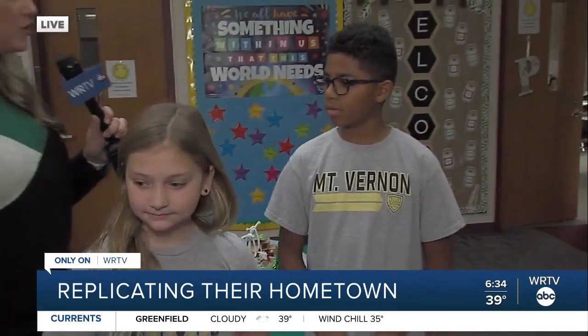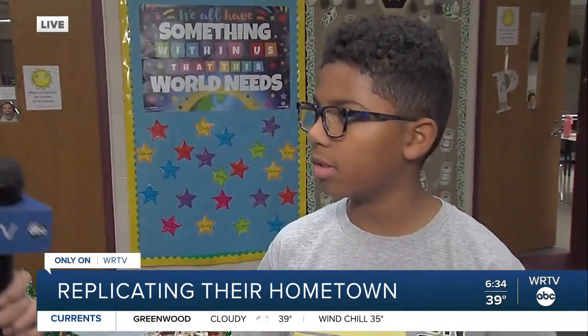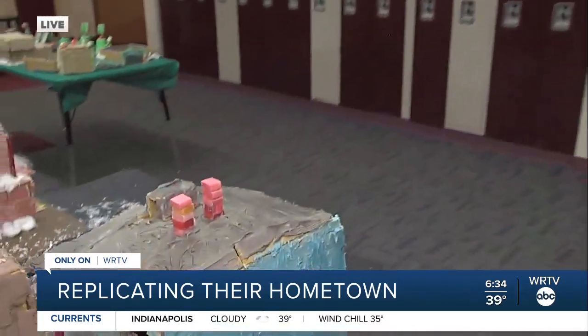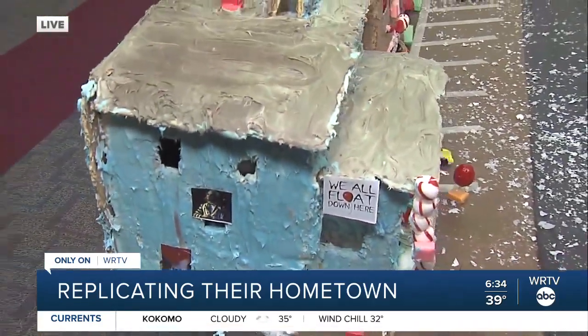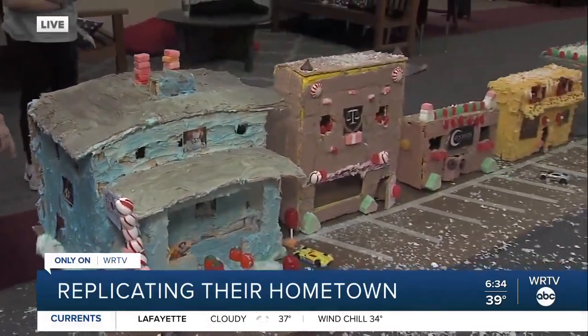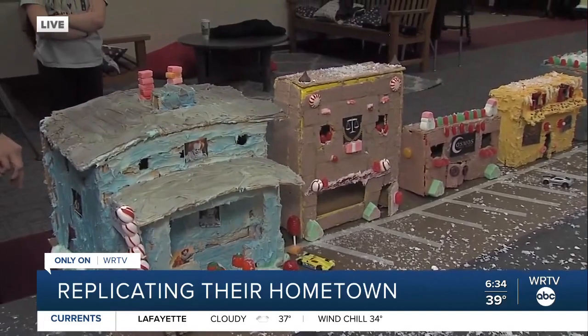Dominic, tell me — which house did you do? I did the Fortville It House. The Fortville It House! Some people might not know what that is if they're watching — tell me what the It House is. So it's a house based on the It movie. And what was your favorite part of the project? Working with a partner and seeing the It House come to life. That's awesome! Thank you for being here.